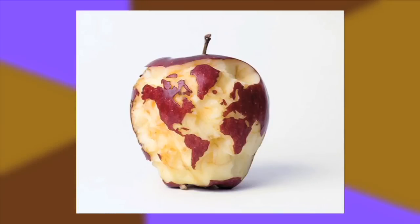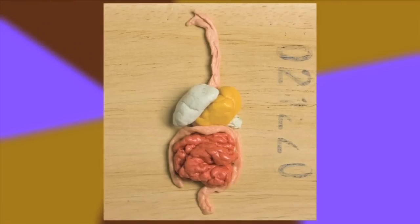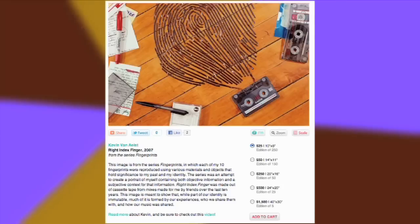Artist Kevin Van Alst makes the kind of clever art I love — Hawaiian punch spilled in the shape of Hawaii, human innards made with chewed-up bubblegum, a replica of his thumbprint made out of Cheetos, or this one made with his cat's poop. If you're lucky, you can find prints for sale, like this one.